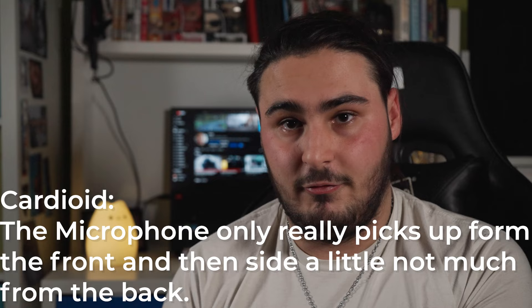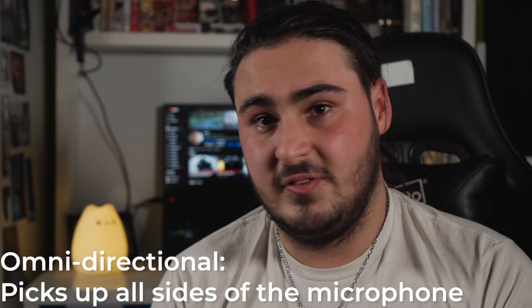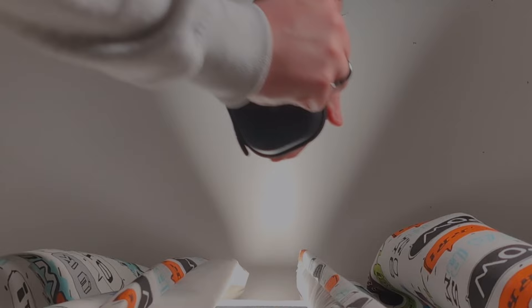The mic I normally carry is a Deity D4 Duo. This mic films in a cardioid polar pattern, and it has a little switch on the back to make it omni-directional — cardioid only picks up from the front, while omni-directional picks up from everywhere. I want to get a wireless system in the future, like the Rode wireless system, because I want that 32-bit float. I do really recommend the Deity mic — I'm currently using it right now.